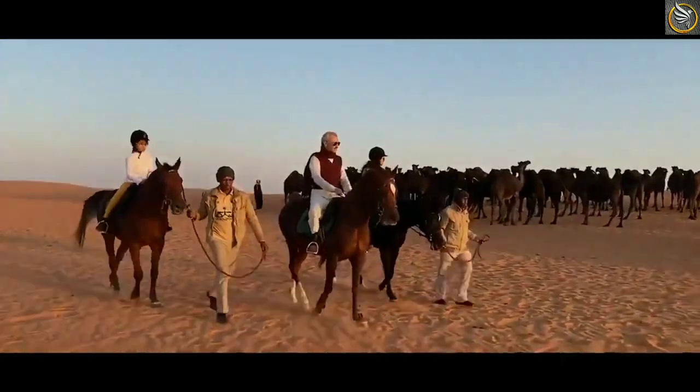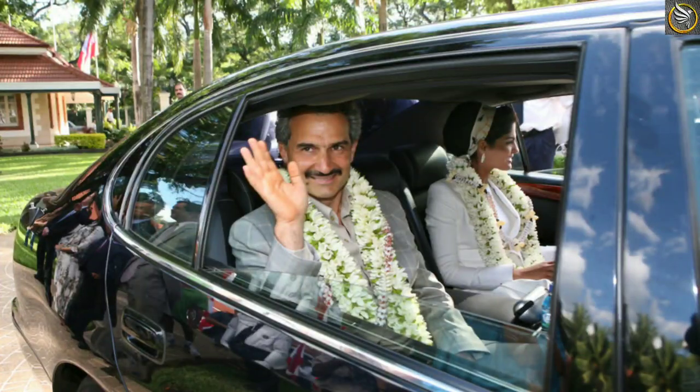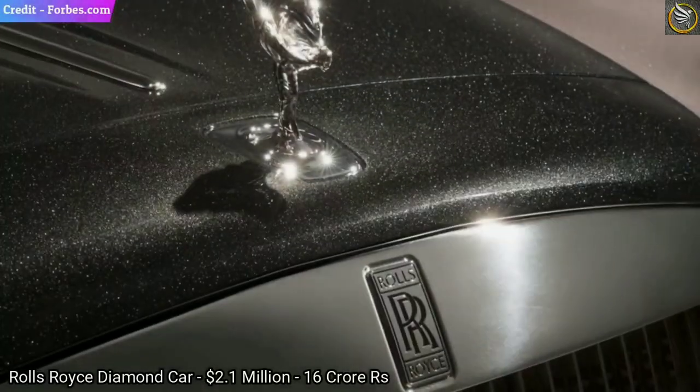He has 50 cars in his garage. Today, we are looking at the most popular cars of Prince Alwalid bin Talal. So, let's have a look.